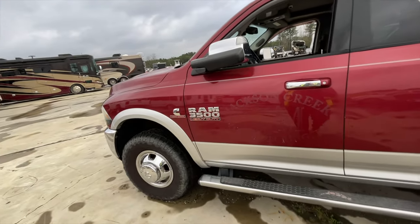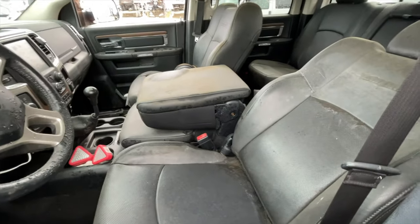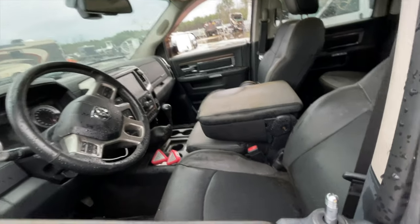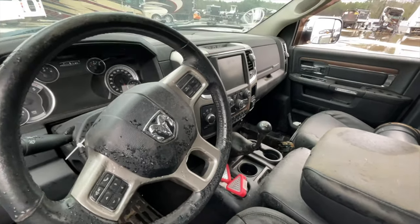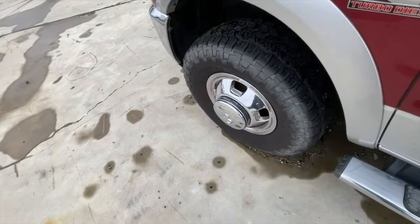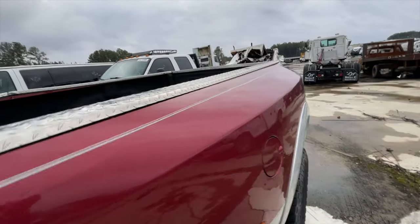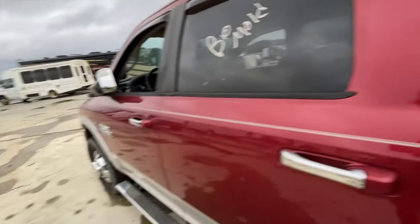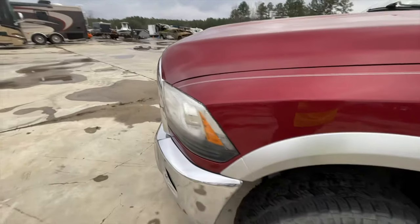This one's a 3500. It's a mold — the windows are down, it's a Laramie, seats are going to be coming apart. It's a manual though — there's something you don't see every day, a manual 3500 Ram. This one is also listed as a flood and doesn't run.